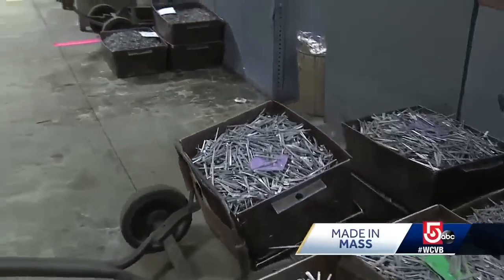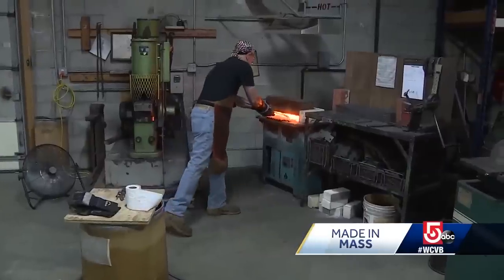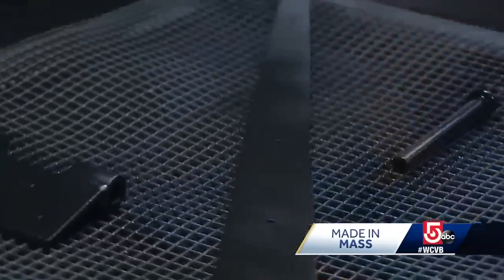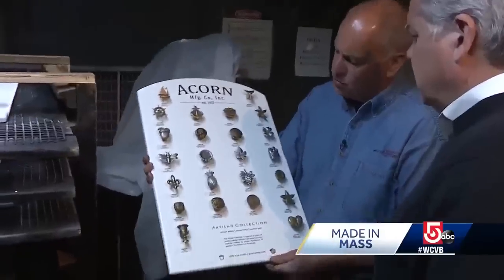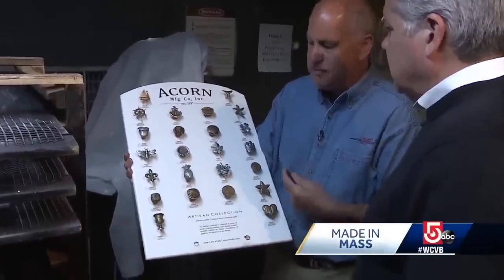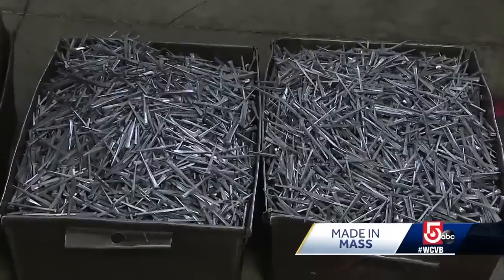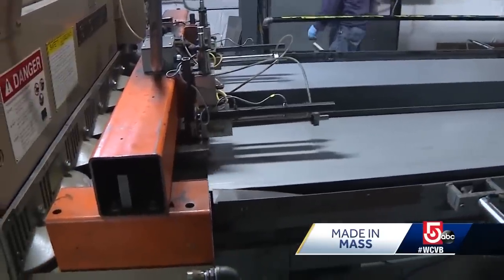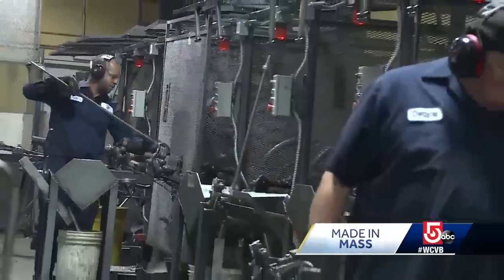In addition to some 20 different square-cut and masonry nails, Acorn also manufactures forged hardware and accessories. Eric admits his business fits a unique niche within the marketplace, and nails manufactured overseas can be bought at a lower cost. However, he dares any company to be more committed to quality than those who work here at Acorn.